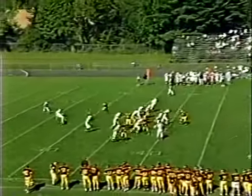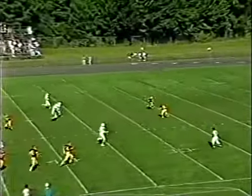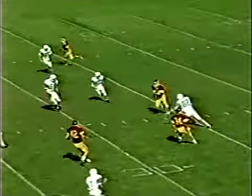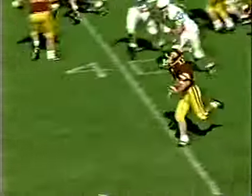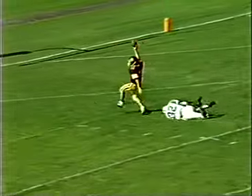Low snap — Noble good job fielding it, gets it off, a high booming kick. The reverse to Cruddo — Cruddo dances inside, got a lot of room up the sideline, two guys blocking for him. It's going to be a foot race — keep Cruddo — touchdown!